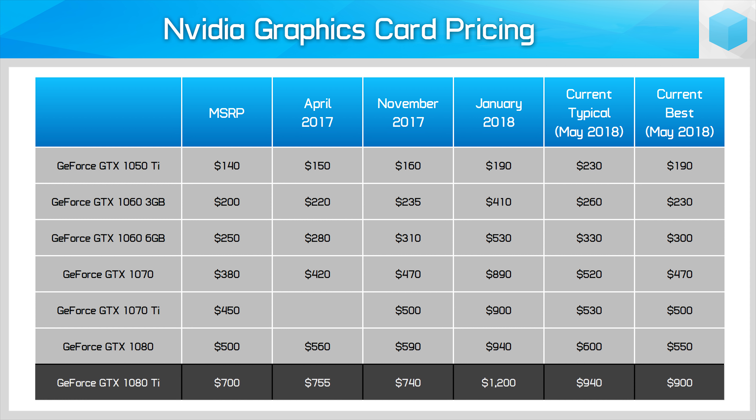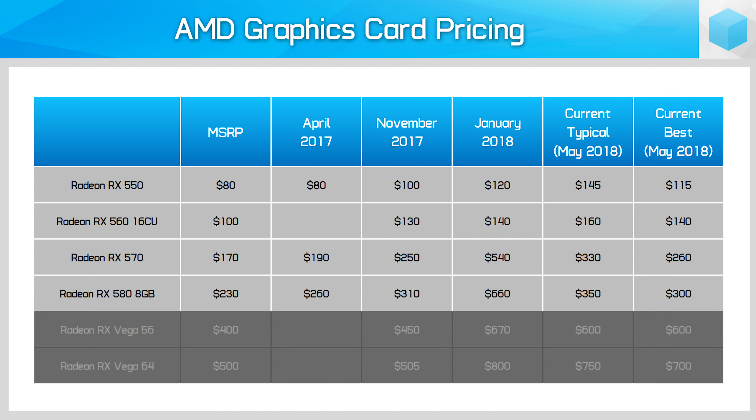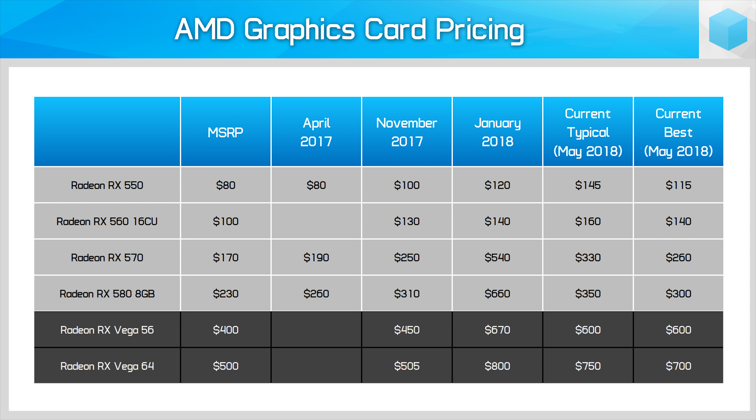The GTX 1080 Ti is cheaper than it was in January but still several hundred dollars more expensive than in 2017. AMD Vega cards are a bit cheaper now than in January but still well above the MSRP, and while they are in stock, there are only a few options on the market right now.